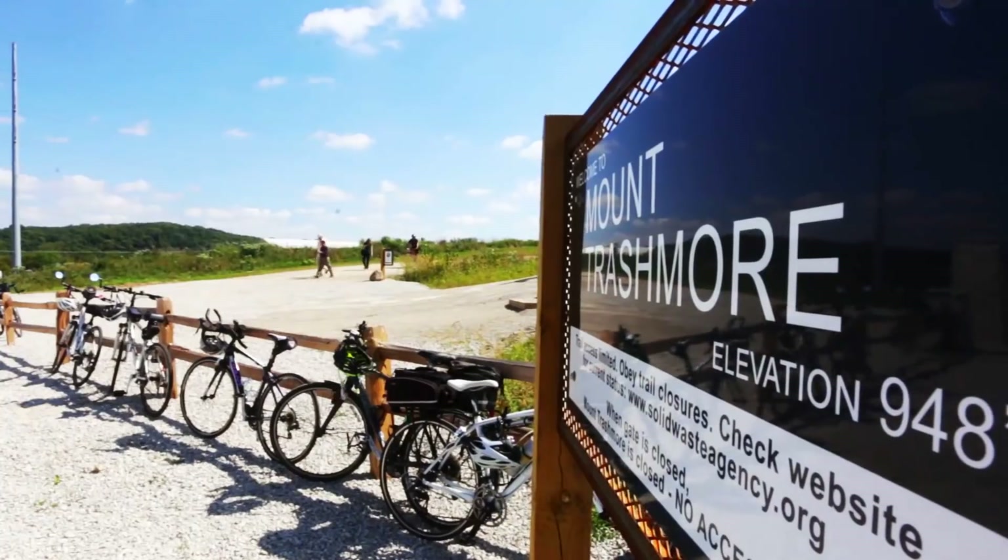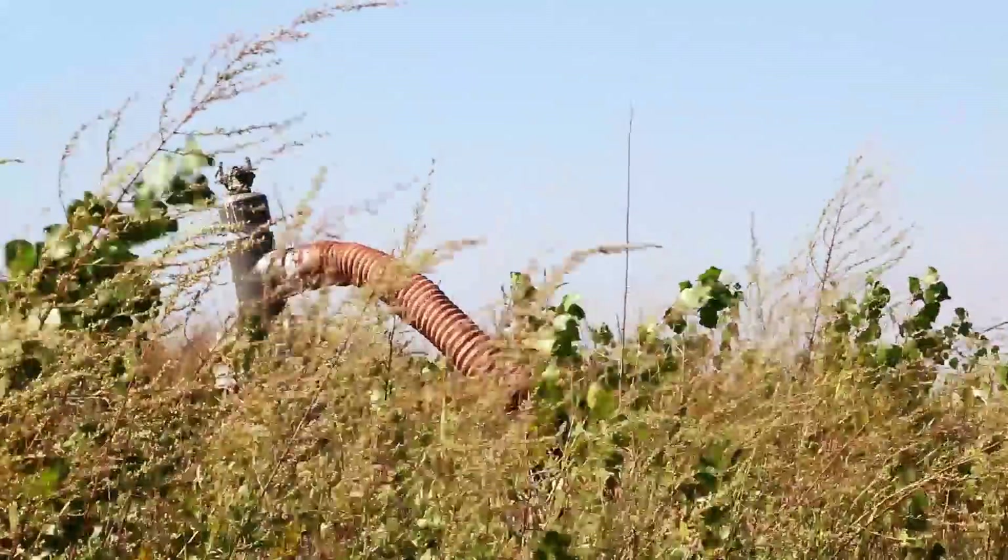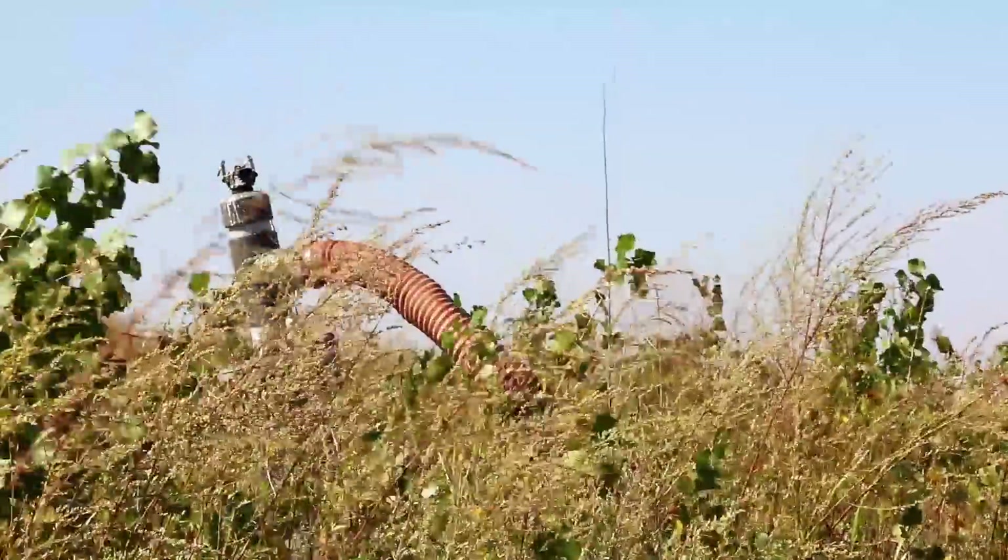This project — the very first phase of a redevelopment of this landfill that they affectionately call Mount Trashmore — is literally sitting right on the Cedar River in downtown Cedar Rapids. The idea here is to turn it from an eyesore in the community to an amenity.